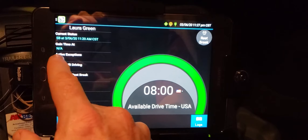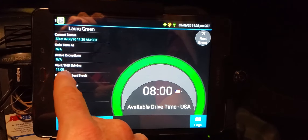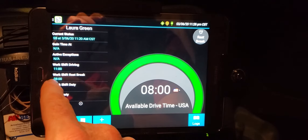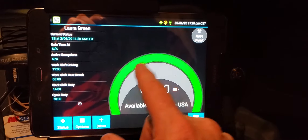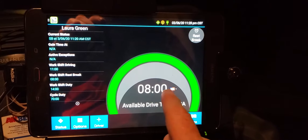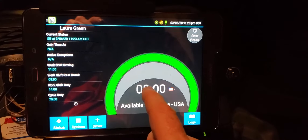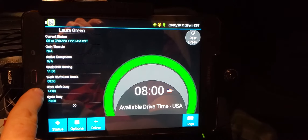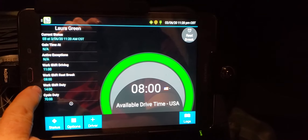She won't gain any time and there are no active exceptions, but she has 11 hours of driving remaining. Before that 11 hours is up, inside 8 hours, this counter right here will count down. When it hits that 8-hour mark, she's got to stop — just like I am right now — and do a 30-minute break.